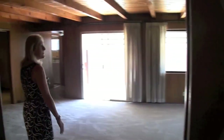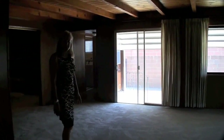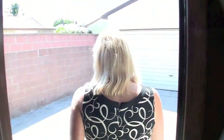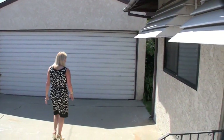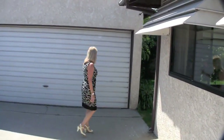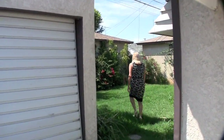This door here takes you back into the family room — and I didn't mention the open beam ceilings before. Then we're going to go out into the backyard. You've got a lot of area to entertain here. You've got a brick wall, a nice long driveway, and a two-car garage. Back here you've got a nice grassy area.